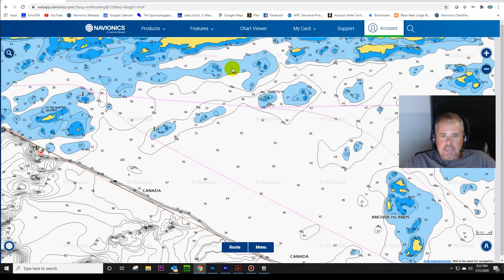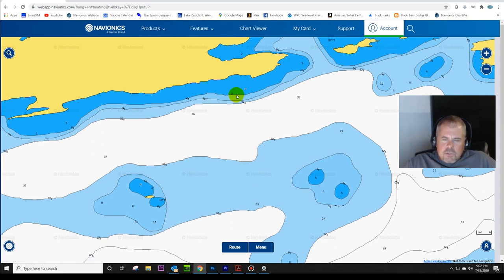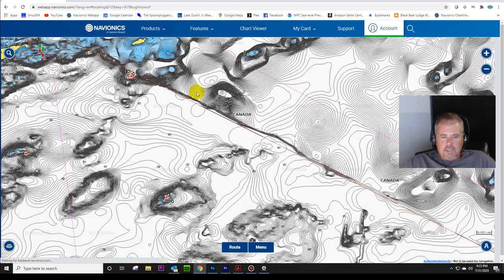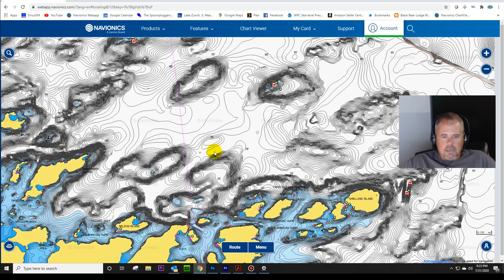They just took this standard definition map data - looks like it's only about a six-foot contour and then 30 feet - and interpolated that to make high definition. You can always click this button down here. You see this little button? Click on that and it's going to say Navionics and Sonar Charts. Right now we're looking at Sonar Charts, which is the high definition. I click on Navionics here and you can see the U.S. side has been mapped, but the Canadian side is not.